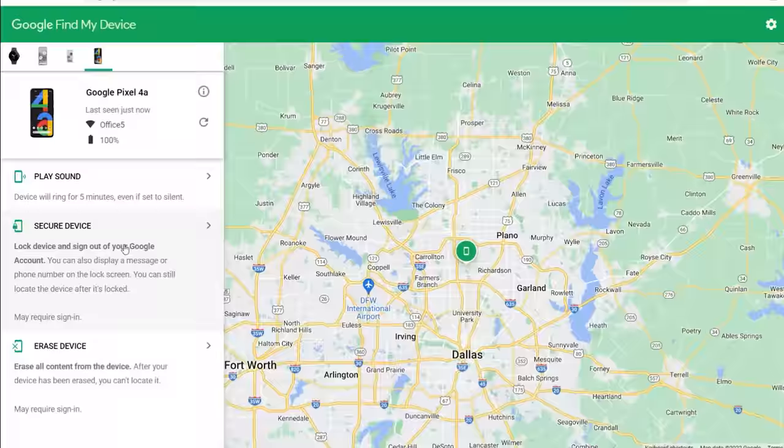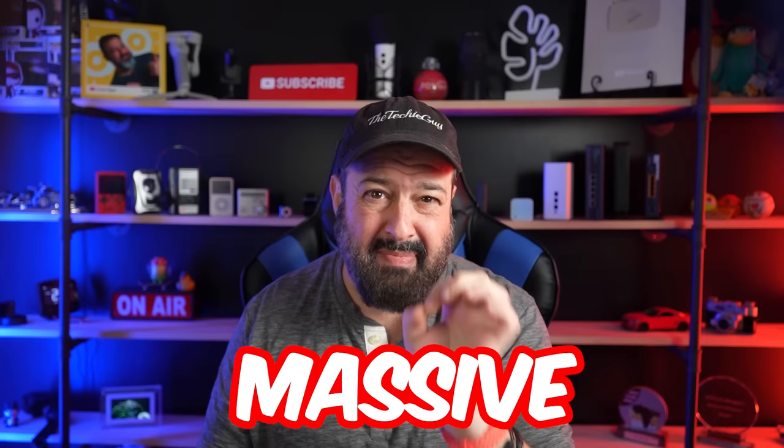With Android, you can lock your device and erase it with Find My Device. Since the phone requires you to unlock it before you can make a payment, you're actually more protected than losing your credit card. But hold up before you throw your wallet into the trash — there is a massive, massive issue with mobile payment.